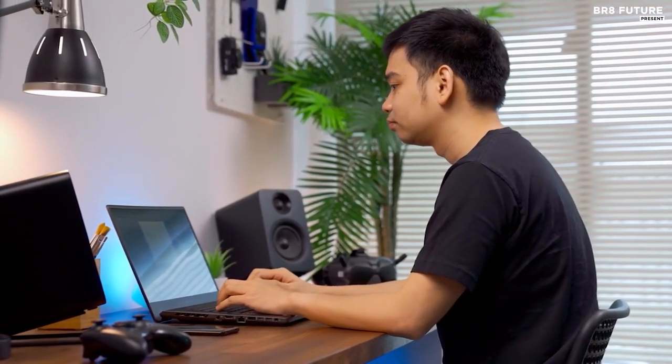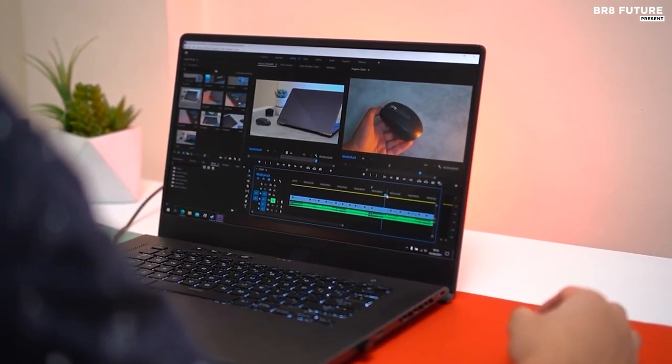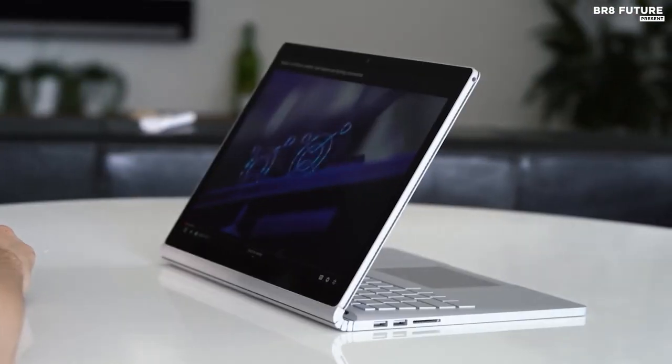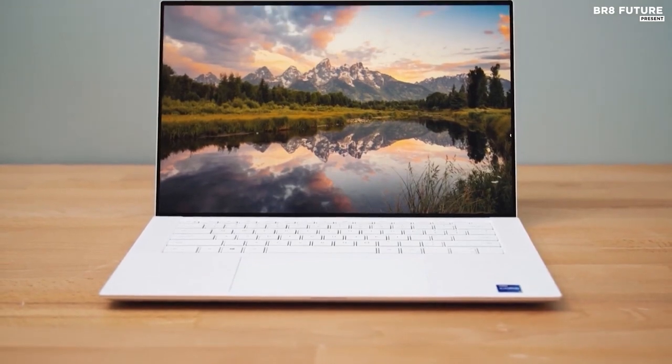With the recent rise of content creators, laptops have become a major tool for video editing. Today, it's easy to find a laptop with great video editing capabilities. These laptops often have a powerful processor capable of handling multi-threaded workloads.